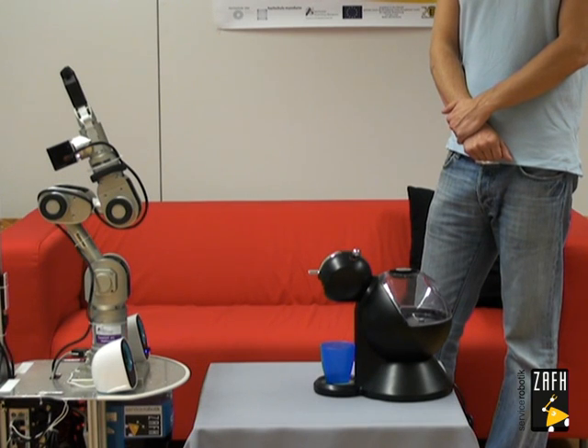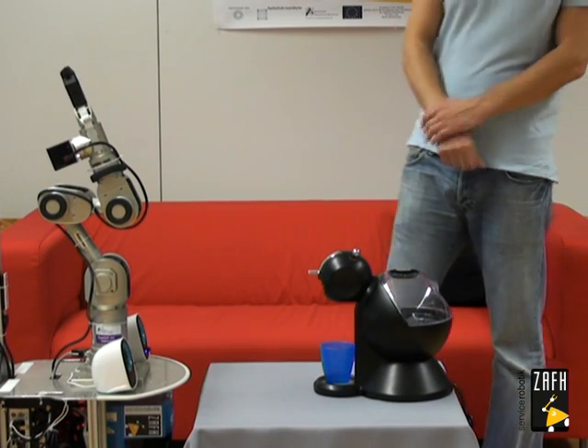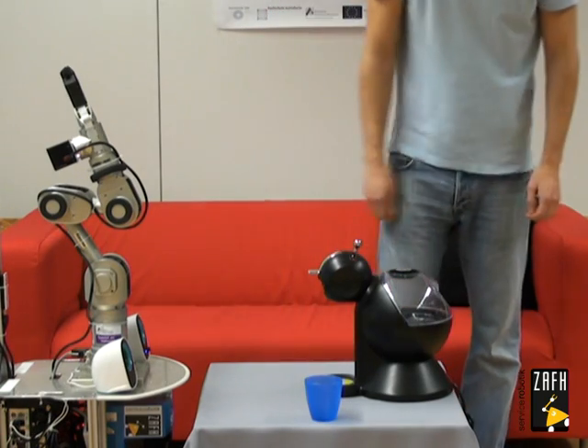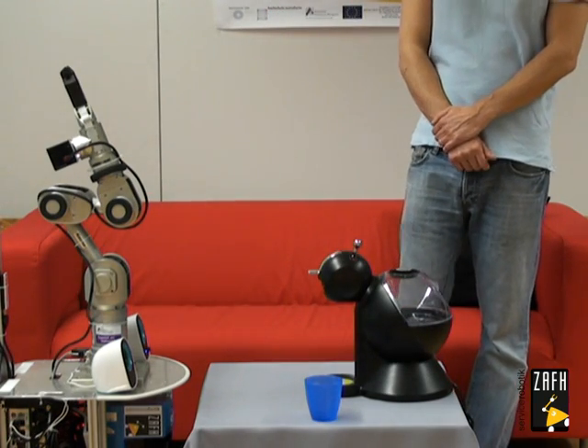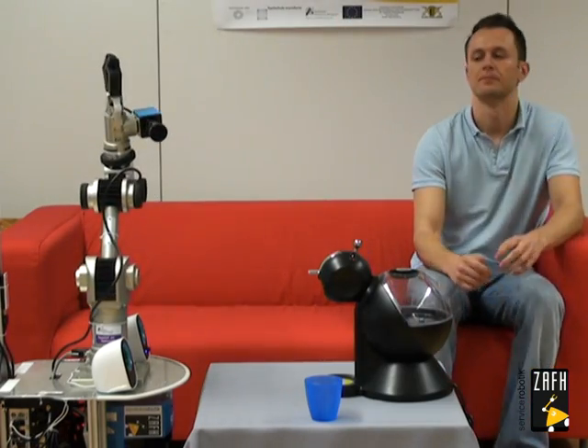Finished. Another demonstration? No, no more demonstrations. One moment please — I will now learn the task. Wonderful, now I'm able to make coffee. Next time I will know what you mean. Well, that's it. What should I do next? Make coffee. You want me to make coffee? Let me have a look. Okay, I found some objects. Now I'm going to make coffee for you.